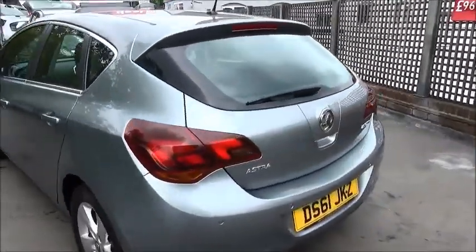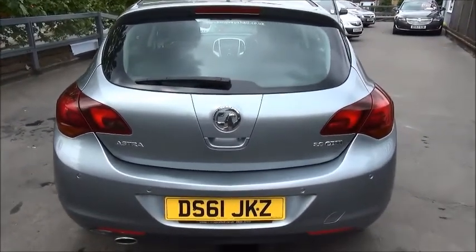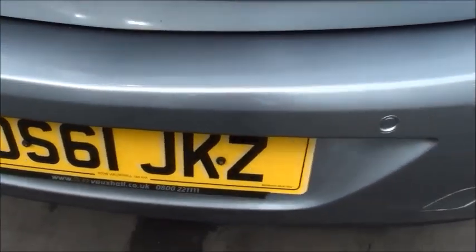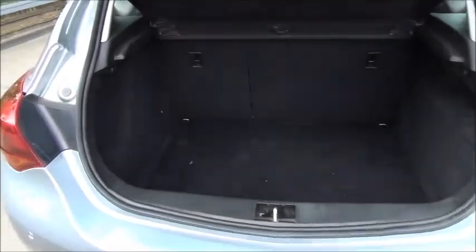At the rear of the vehicle you'll see it benefits from a rear wash wiper and top brake light. The SRI version also comes with front and back parking sensors. The Astra has a very spacious boot and load cover.